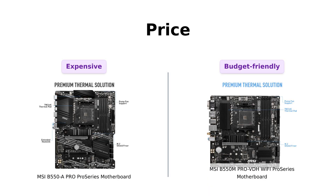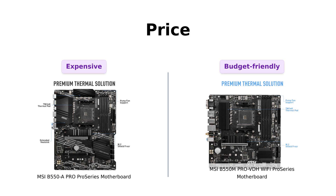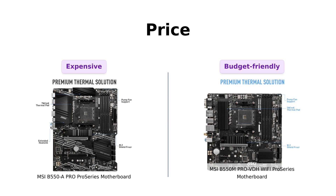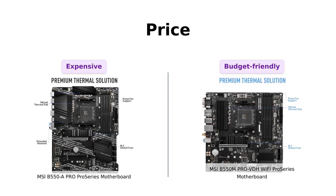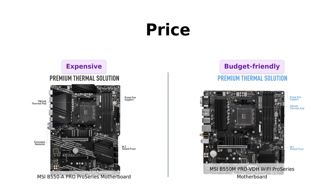Let's start with the price. The MSI B550A Pro comes in at $139, while the MSI B550M Pro VDH Wi-Fi is a bit more budget-friendly at $119. So if you're looking to save a few bucks, the Pro VDH Wi-Fi might be your go-to.